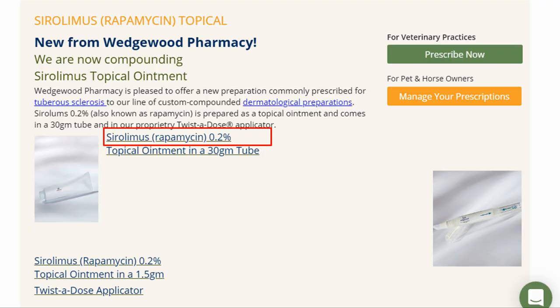It seems that there are now a couple of rapamycin topical creams on the market. This is one of them — it contains 0.2% Sirolimus, where Sirolimus is a trade name for rapamycin, although it does require a prescription. It is interesting to see rapamycin not just as an anti-aging drug taken orally but potentially for anti-skin aging as well.